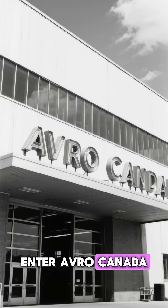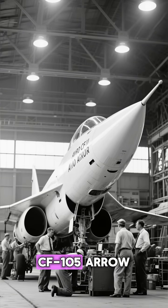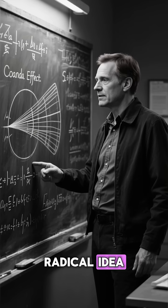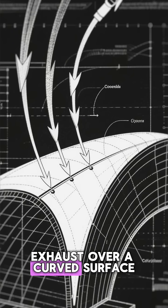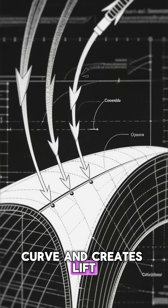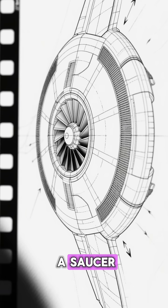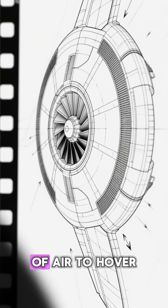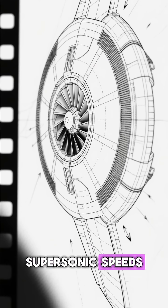Enter Avro Canada — a brilliant aerospace company that had already built the CF-105 Arrow. They came to the Pentagon with a radical idea: the Coanda Effect. If you blow jet exhaust over a curved surface, the air sticks to the curve and creates lift. Avro engineers realized that if you built a circular wing — a saucer — and blew air out of the edges, you could create a cushion of air to hover, then direct that thrust backward to fly at supersonic speeds.